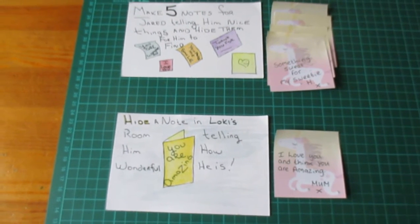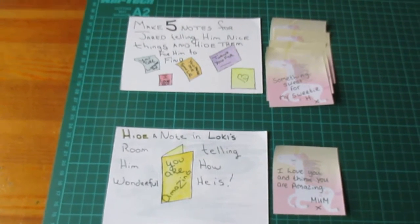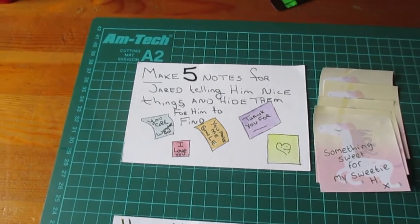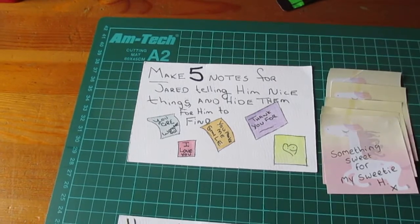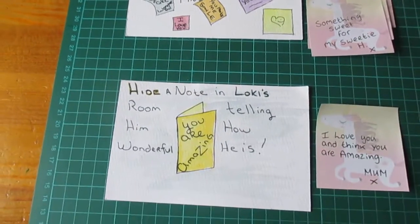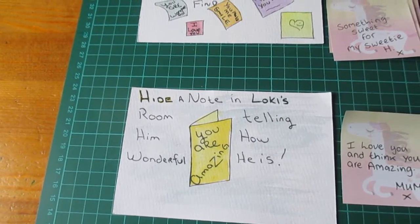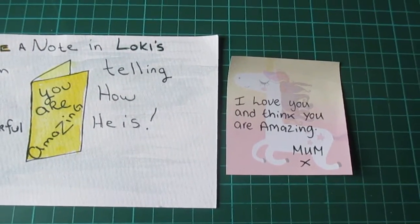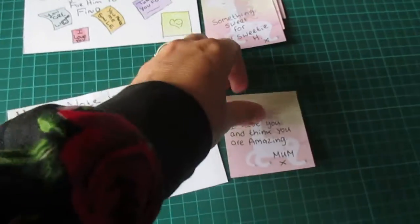Right, Zoe, this is challenge number three and four. I've got to make five notes for Jared telling him nice things and hide them for him to find. I've also got to hide a note in Loki's room telling him how wonderful he is — 'I love you and think you are amazing, Mum.' So we're going to go on a little adventure around the house while we do these.